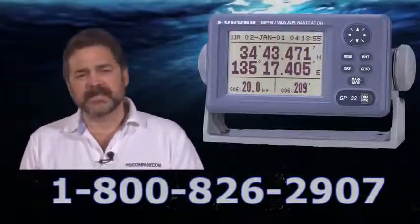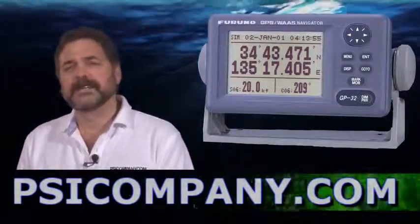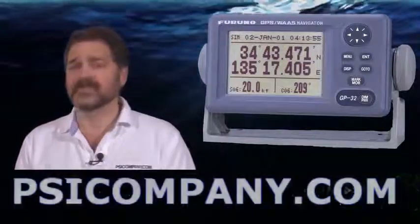The GP32 is the direct descendant of Furuno's GP31. This is obviously a second-generation product and it's an improved product. It features 1.3 meter accuracy 95% of the time with WAAS enabled.